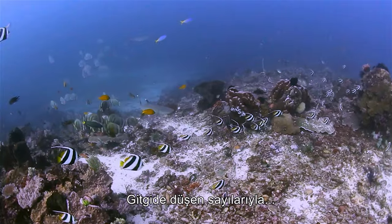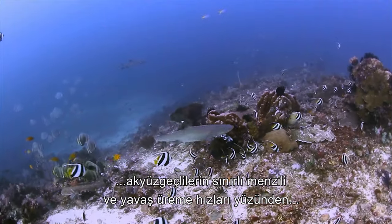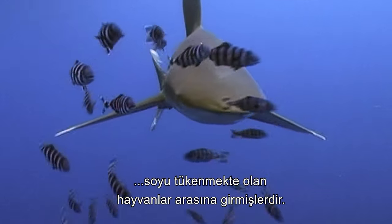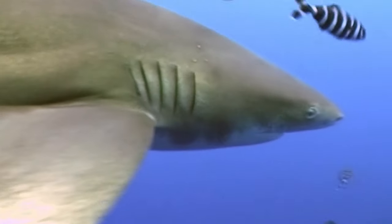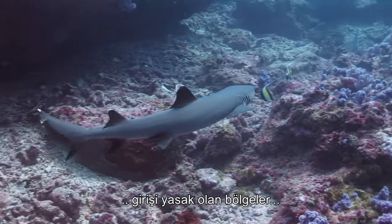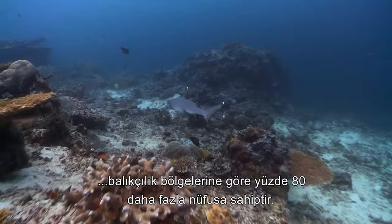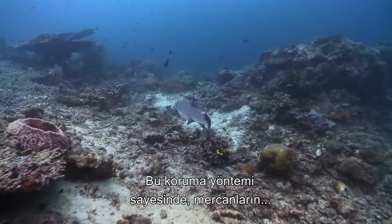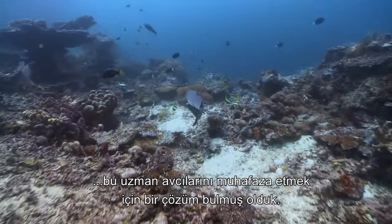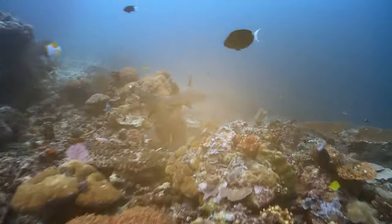With diminishing numbers, the white-tip reef shark's limited range and slow reproduction rate has seen them classified as a near-threatened species. Fortunately, in the Great Barrier Reef, the no-entry zones boast populations 80% higher than in fishing zones, and this method of conservation has demonstrated a solution for preserving the species of expert coral hunters.